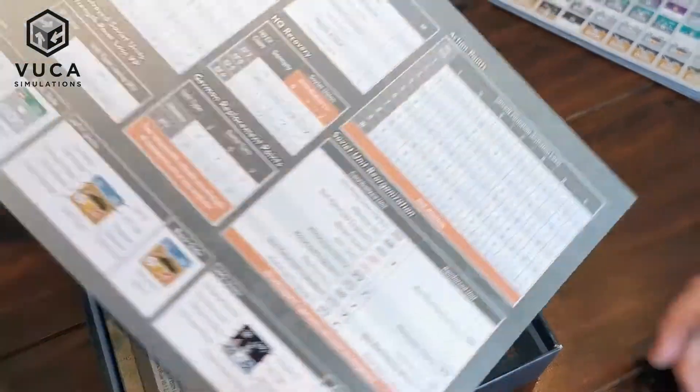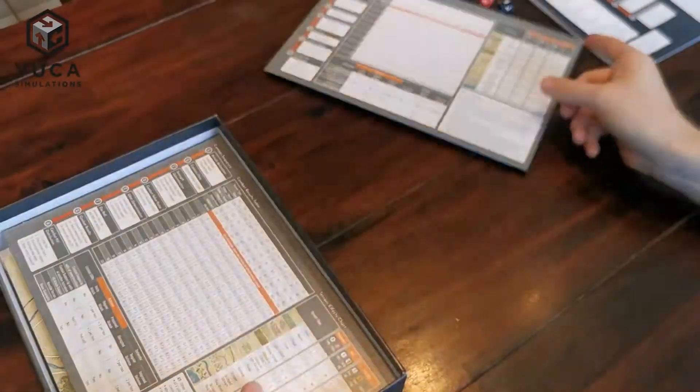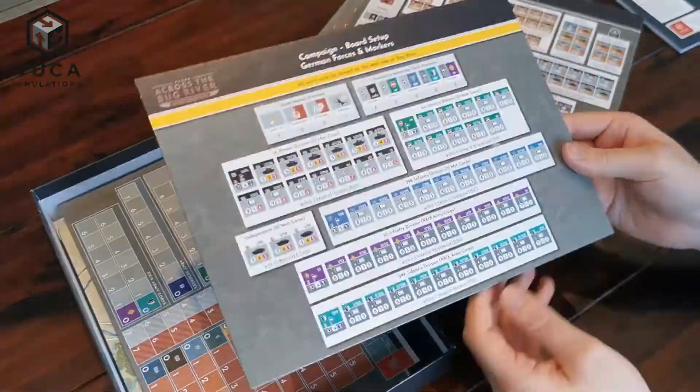Then we have the Play-Aid cards. These double-sided cards are made of sturdy cardboard. There are also two setup cards for the scenarios and the placement of reinforcements.